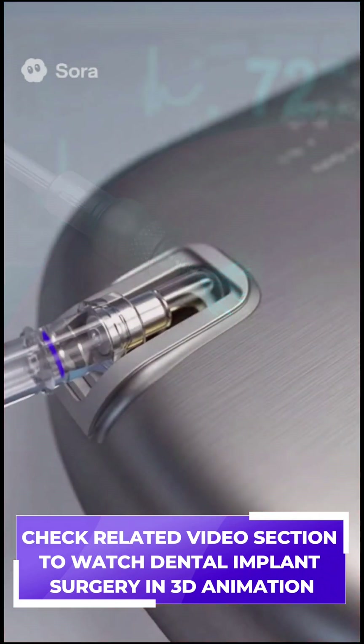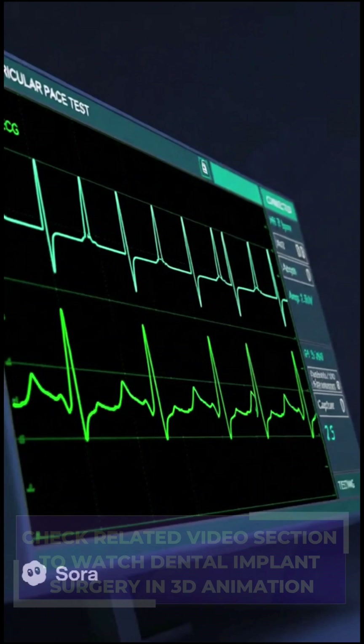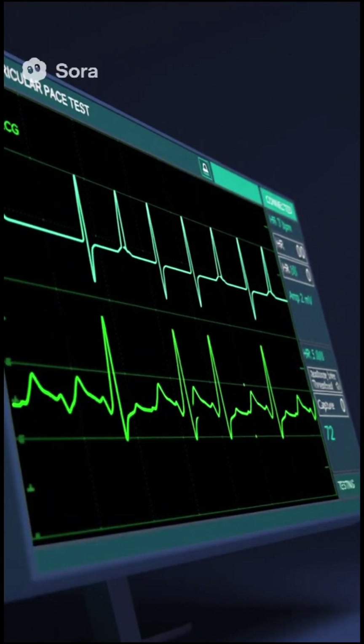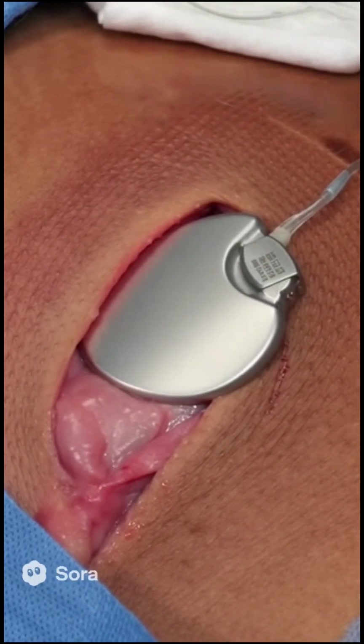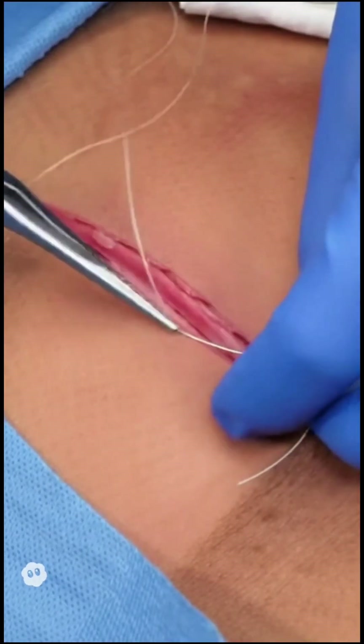Once secured, the lead is connected to the pulse generator and tested to ensure accurate pacing and sensing. The pacemaker is placed under the skin, and the incision is closed carefully with fine sutures.